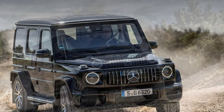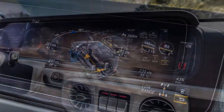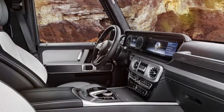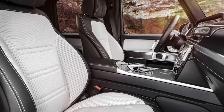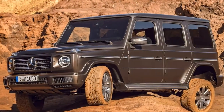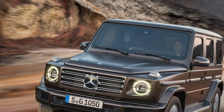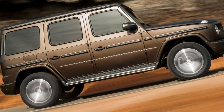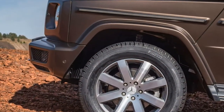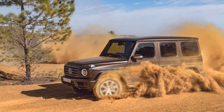Climb up into the G-Class interior — and it really is a climb for most people — and you're greeted by a cabin that feels much more in sync with modern Mercedes-Benz cars. Most noticeable are the twin 12.3-inch digital screens that dominate the dashboard, replacing the original instruments and running the digital heart of the infotainment system. This brings many features we've become used to on bigger Mercedes-Benz cars. Delve into the sub-menus and you can play with the presentation of screens, flicking between classic, sporty or progressive digital dials, with plenty more personalisation available.